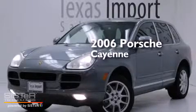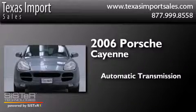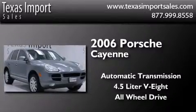This is a 2006 Porsche Cayenne. This SUV has an automatic transmission, a 4.5-liter V8, and the added safety and control of all-wheel drive.